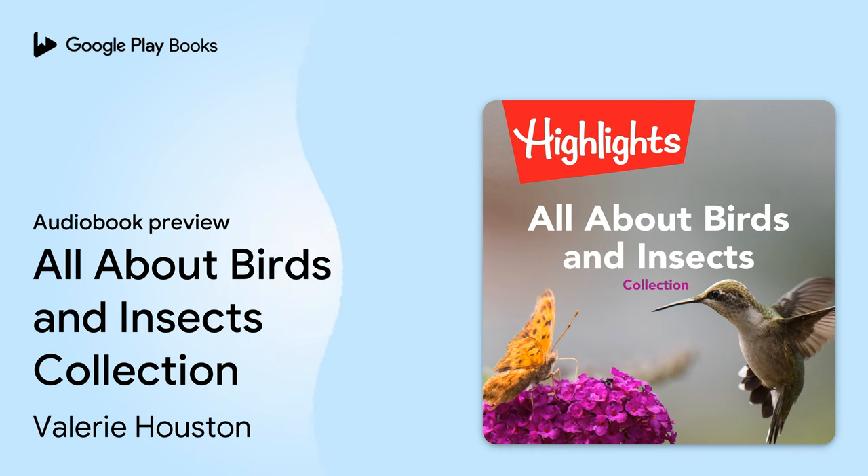The incubator holds 115,000 eggs. The temperature inside is 99.5 degrees Fahrenheit, 37.5 degrees Celsius — the same as a hen's body — and the air feels hot and moist. The warmth makes the embryos grow quickly. The yolks, the yellow parts of the eggs, provide food for the developing chicks. After 21 days, the chicks will be ready to hatch.